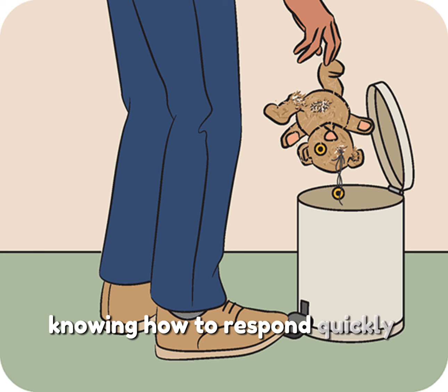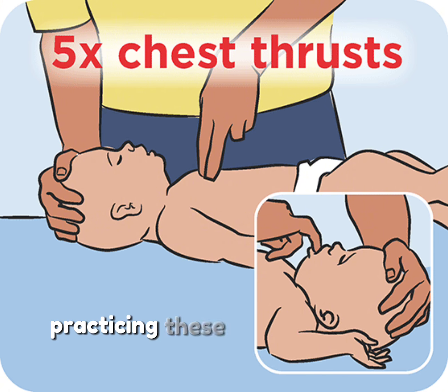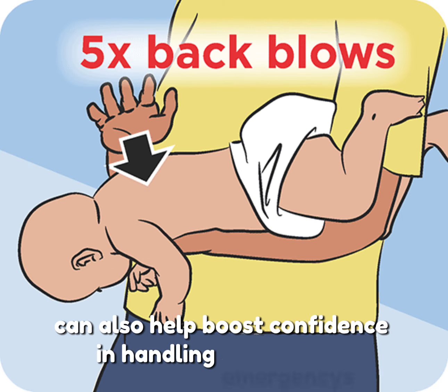Knowing how to respond quickly can save a baby's life in a choking emergency. Practicing these techniques in a first-aid course can also help boost confidence in handling emergencies.